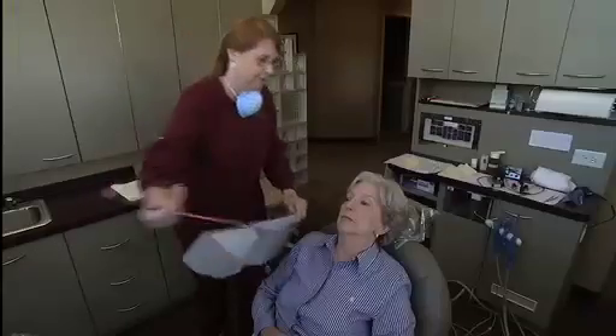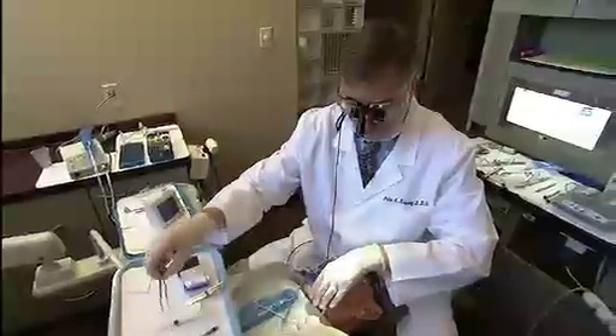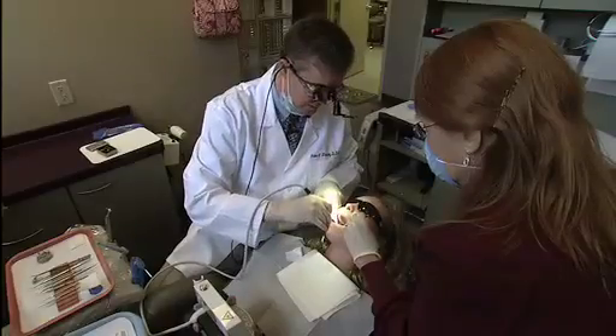Two of the most common reasons people go to the dentist are for cavities and root canals. So what exactly happens? Let's take a look.